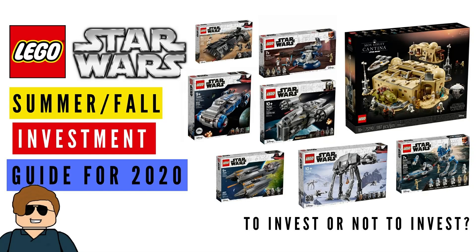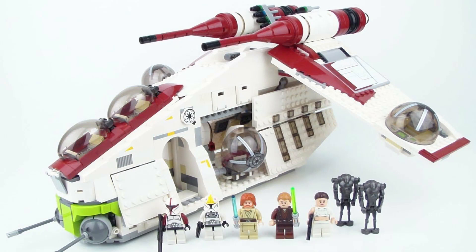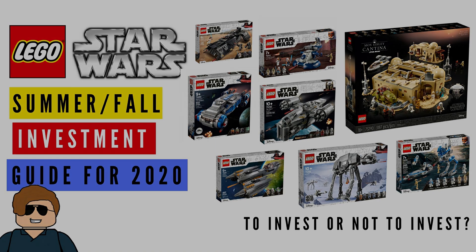What is going on Legomaniacs? It's Ty the Lego Guy here and today we're taking a look at the summer 2020 and fall Star Wars Lego sets, and we're going to find out which ones we should invest in and which ones we should avoid. This is also going to help out the collector, because the last thing we want is to pay an arm and a leg for a set we missed out on. So let's get right into it.